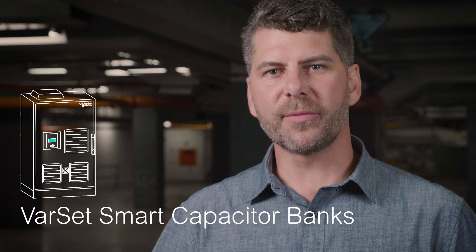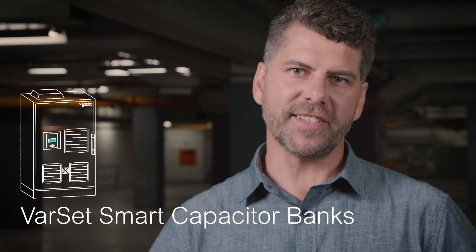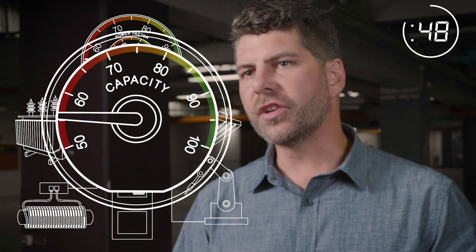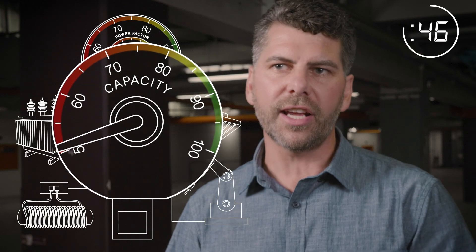I'm going to tell you about VARSEC capacitor banks in 60 seconds. Transformers, motors, lighting ballasts, induction heaters, furnaces, welders — all inductive loads producing reactive power, causing reduced electrical capacity and power losses.